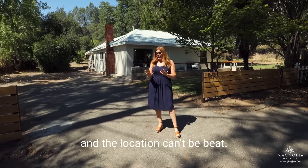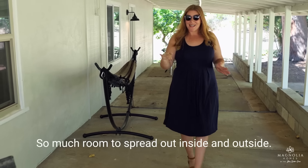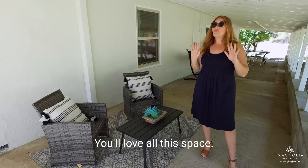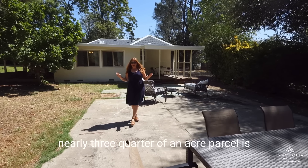And the outside of the house is just as cute as the inside. It's got great curb appeal and the location can't be beat. You're at the end of a dead-end street, so you've got lots of privacy and so much room to spread out inside and outside. You'll love having this huge covered patio, plus a second covered patio off the primary bedroom, and then there's a really big patio out back, perfect for a pool or just for entertaining.